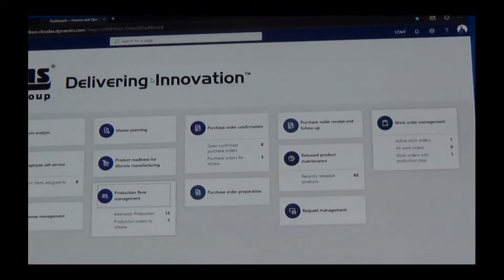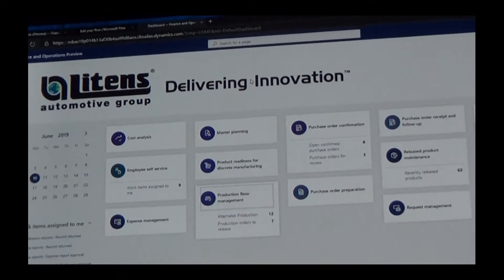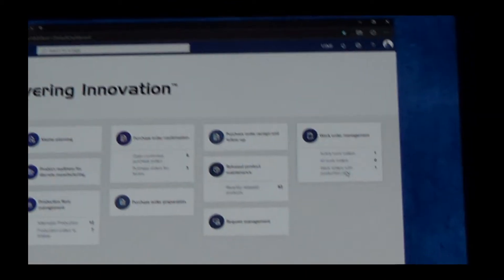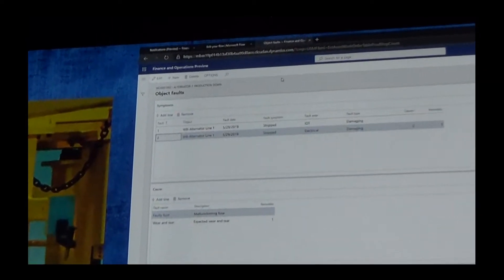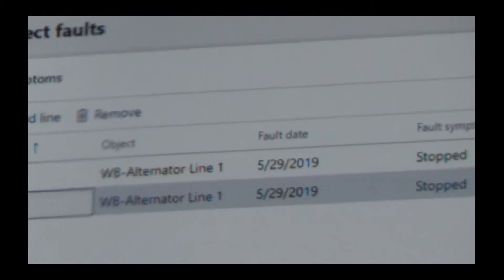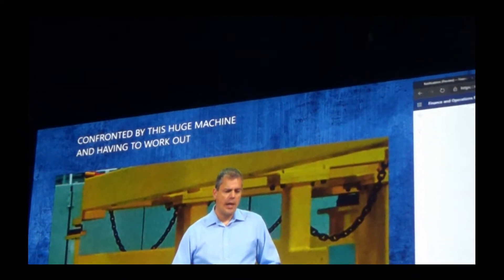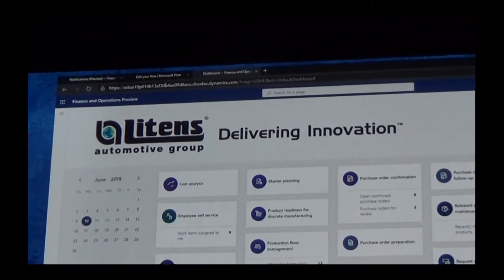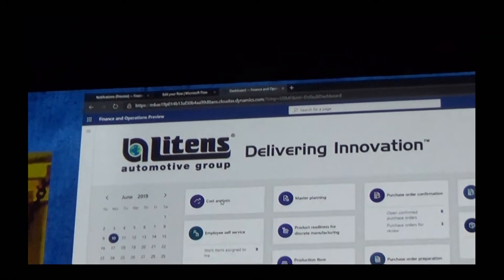That technician, as they get to that huge machine, is going to be confronted with a lot of data. But to give them an insight, they can go to the work order that has been created that caused the production stop. The work order also includes information around the fault — so we can tell immediately that it was raised by our IoT, that it believes it's an electrical fault, and the fault is actually related to a malfunctioning fuse. Straight away, we've helped that technician focus in on the fuse rather than being confronted by the huge machine. We'll then go through the process of switching out that fuse and closing off that work order.